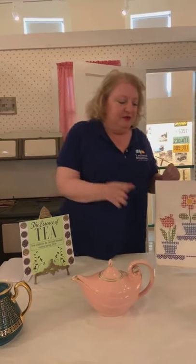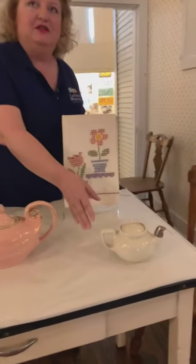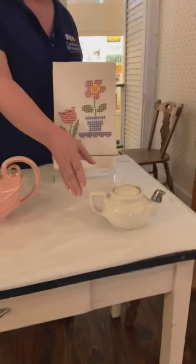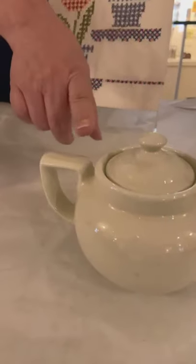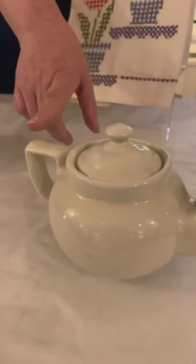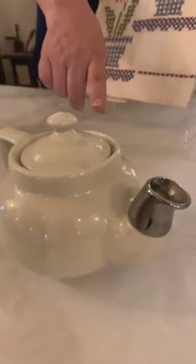Hi everybody, it's Stephanie Montero again with an artifact spotlight here at the Leyland Museum. Today we're going to talk about some teapots from the Hall China Company. This one over here is the simplest that I have out today — it's called a Boston style. You can see it's a very rounded shape, except it has a straight line here on the top of the handle.